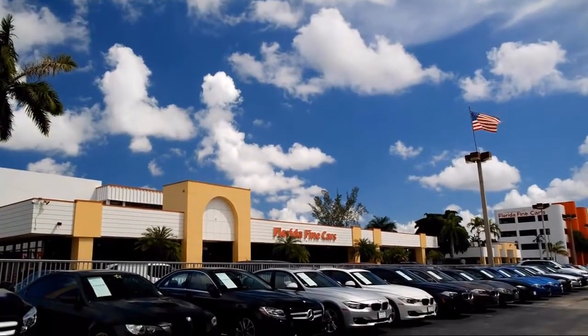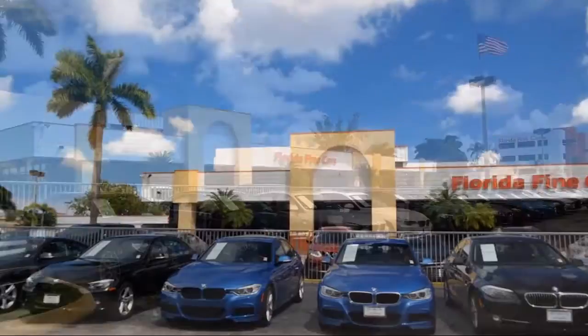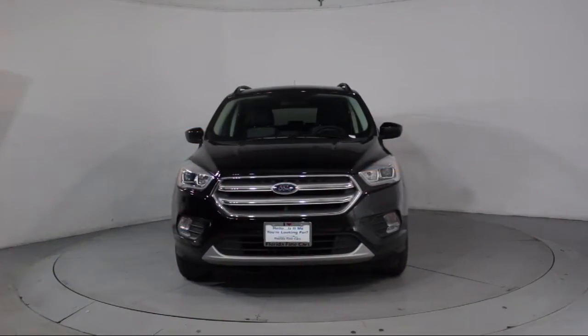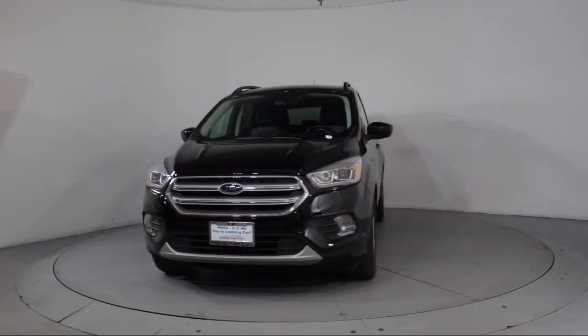Welcome to Florida Fine Cars, South Florida's premier automotive dealer. Here's a look at another one of our vehicles from our massive selection, and it comes equipped with steering wheel controls,